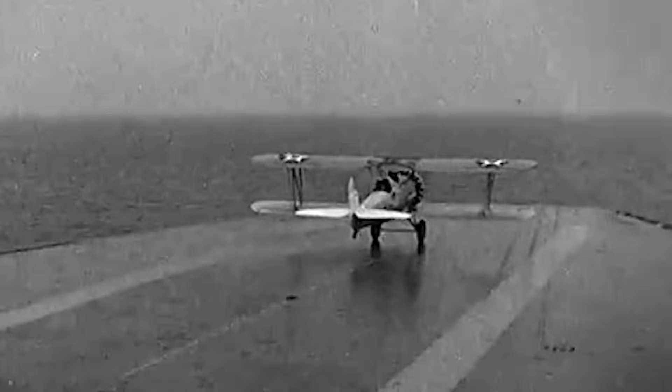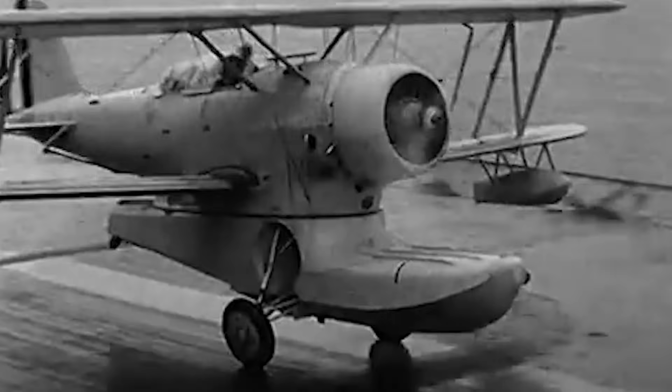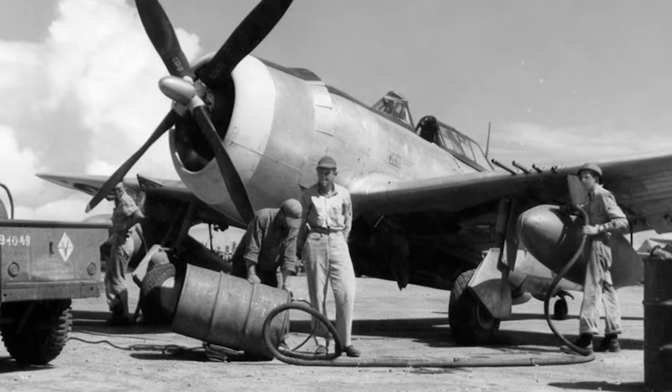Their propellers couldn't keep up. They were fast, until they weren't. And then one quiet engineer decided to change that. His design was called impossible. But when it finally worked, it made U.S. fighters significantly faster.